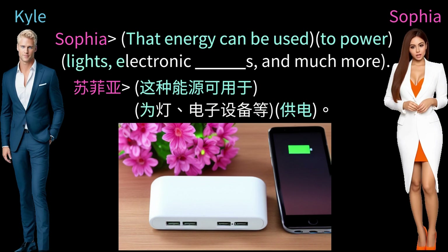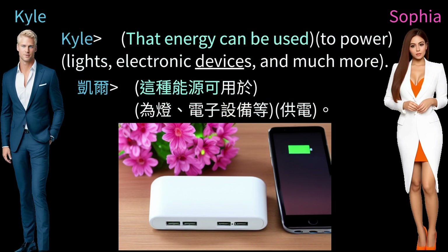That energy can be used to power lights, electronic devices, and much more.